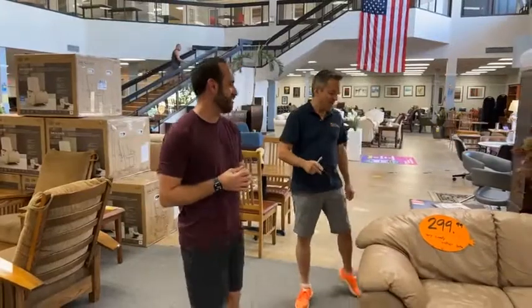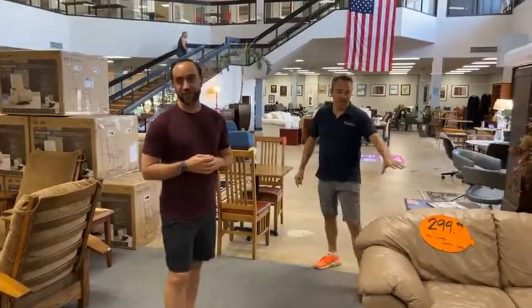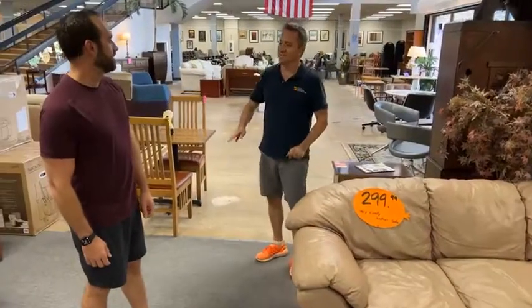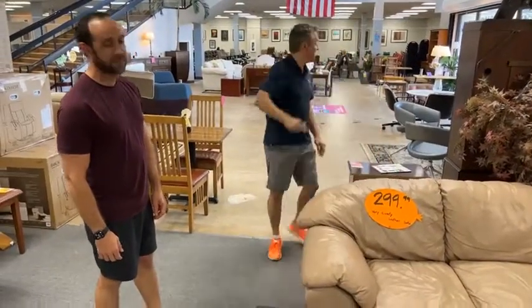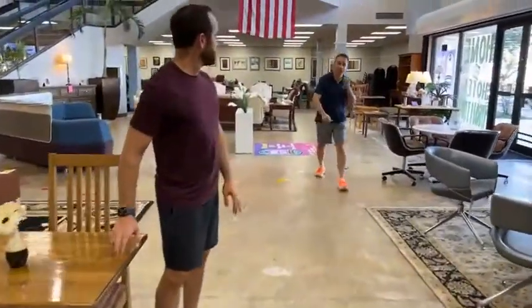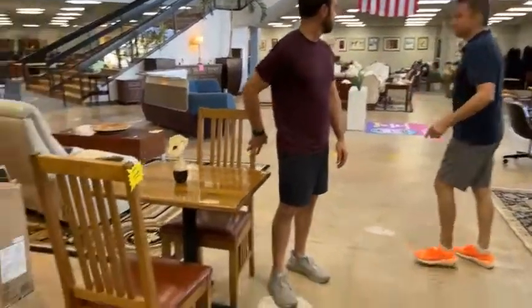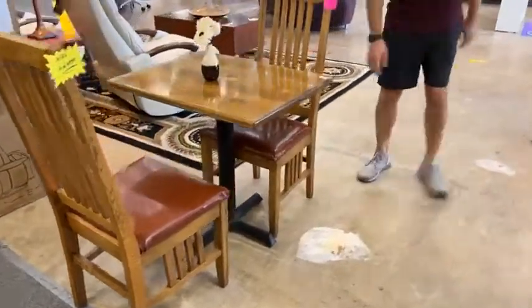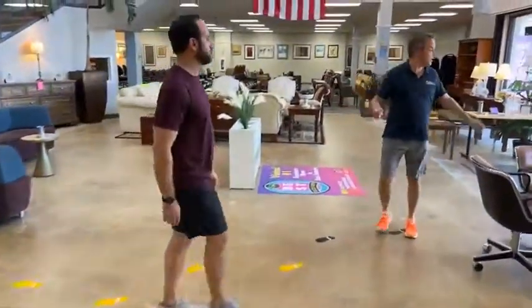If you see something you like, send us a private message with a screenshot of the item. We'll send you a payment link. Once you've paid, you have two to three days to pick it up or have it delivered for an additional fee. The pale couch is $199. There are also chair-and-table sets — about two or three left — $99 for the set, and one table available for $49.